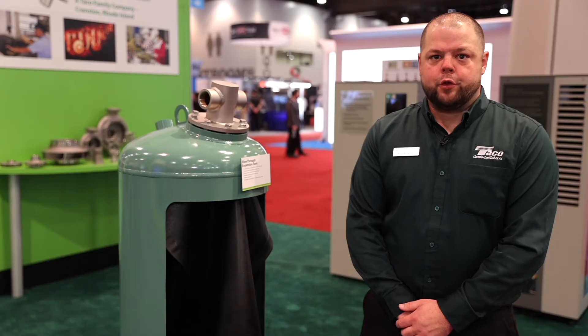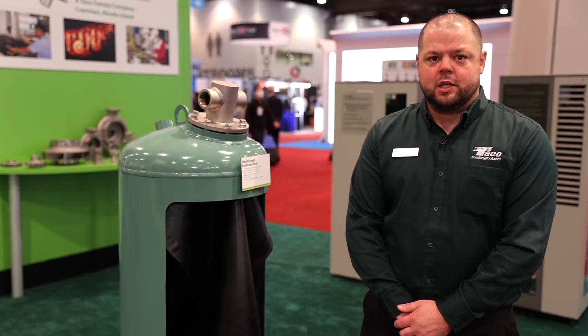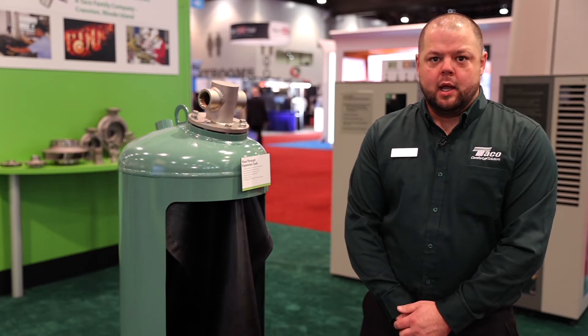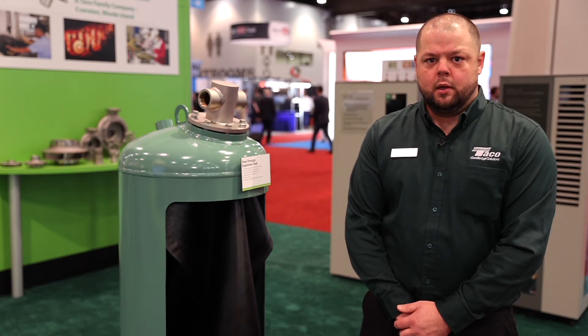The Tayco flow-through expansion tank will also feature NSF-61 listing as well as ASME Section 8 Division 1 certification, and will be available for purchase at the end of the second quarter in 2022. Thank you for joining us.